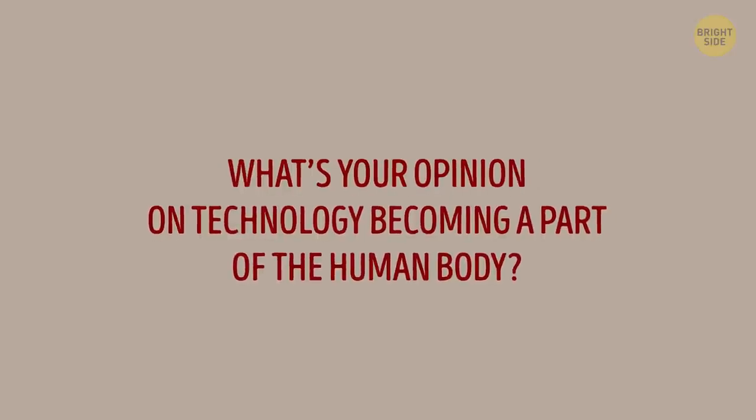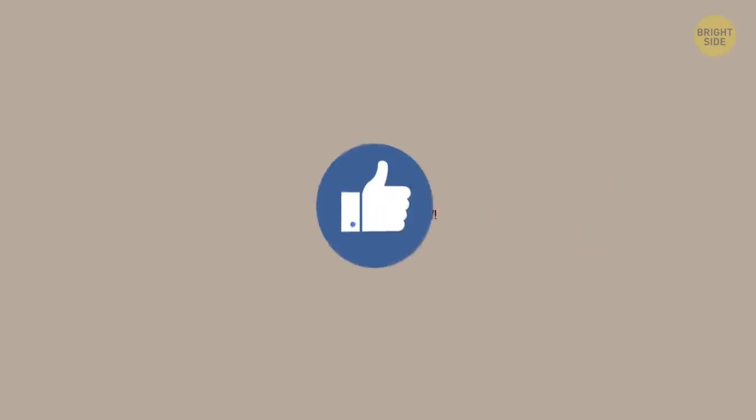So what's your opinion about technology becoming a part of the human body? Let everybody know in the comments below.